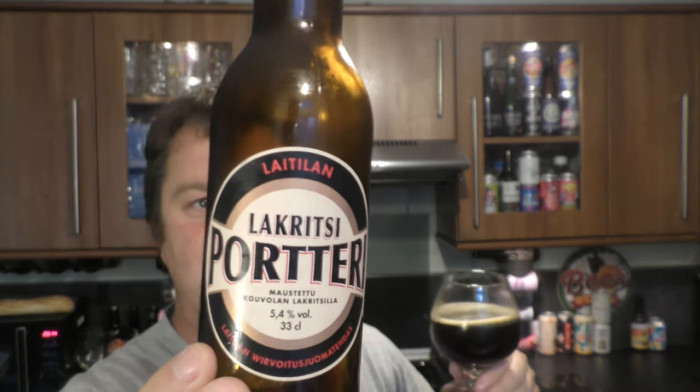I've seen this beer somewhere before — not just because it's been sent to me and sitting in my cupboard for about three weeks while I've been looking at it. No, I definitely know of this beer from before somehow. I mean, I've never been to Finland, but I know of this beer.